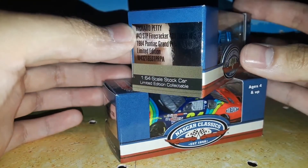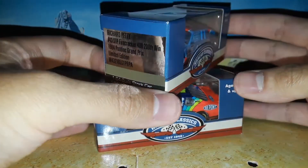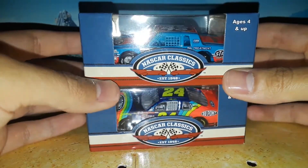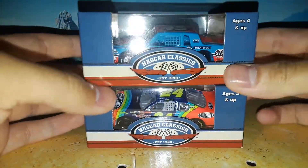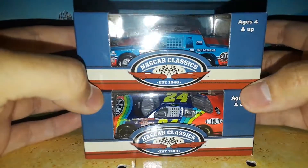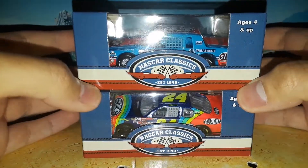And of course you've got the 1984 Richard Petty 200th win car, which is really amazing — the Firecracker 400 one, which is his final career win, his 200th. And you've got the Jeff Gordon Richmond 2000. These cars have been waiting to be reviewed for the longest time, and they are amazing NASCAR classics.